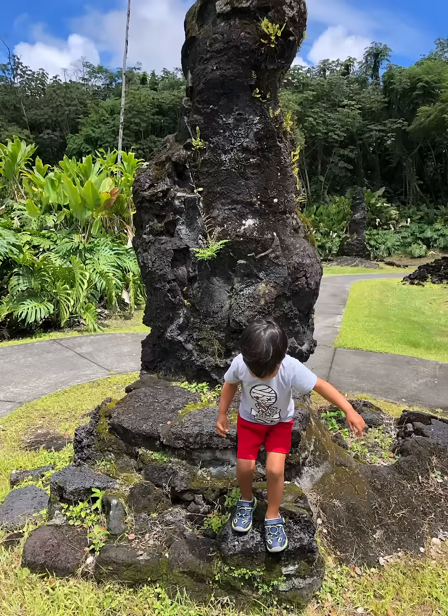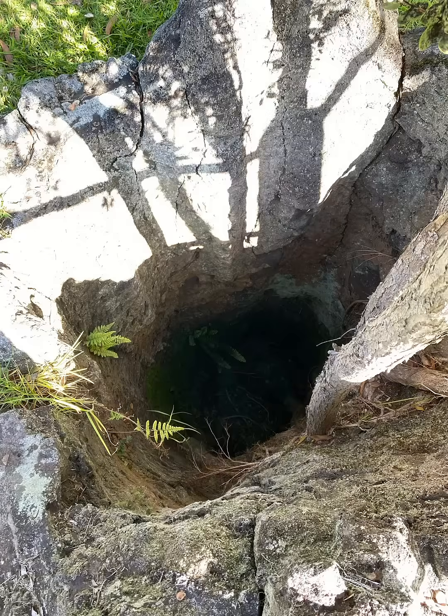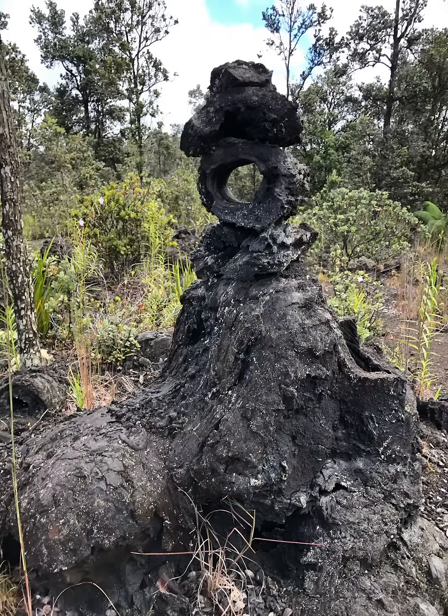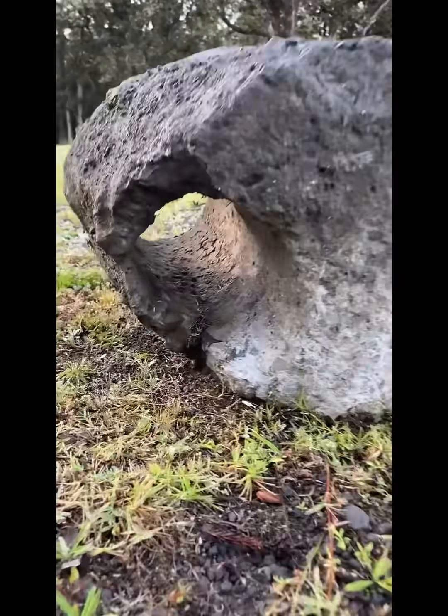You can see lava trees easily at Lava Trees State Monument in Pahoa, and tree molds at the bottom of Mauna Loa Road in Volcano. But once you recognize them, you may start noticing lava trees and tree molds all over the volcano and Puna areas.